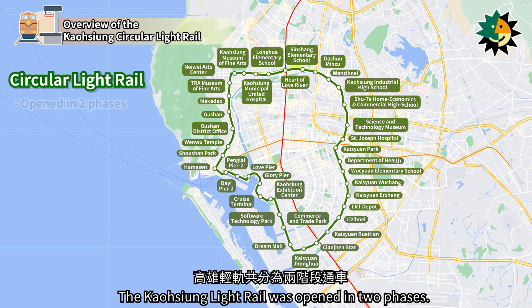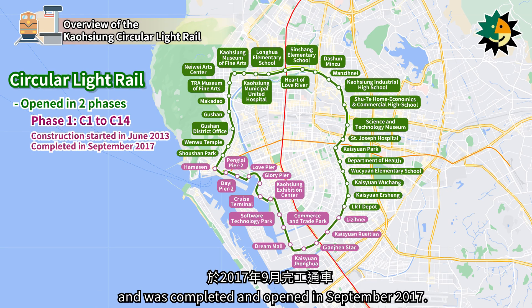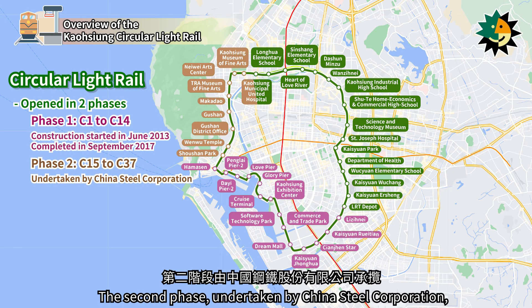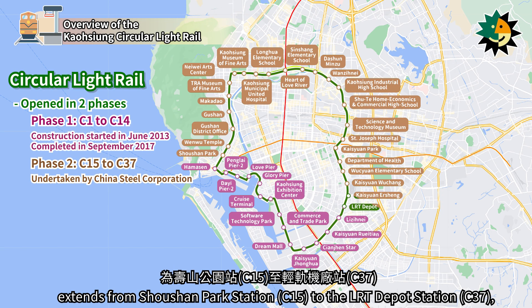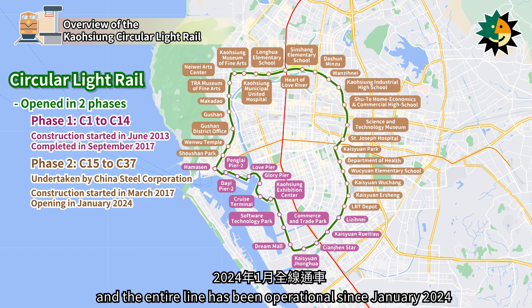The Kaohsiung Light Rail was opened in two phases. The first phase, from Liziniai Station to Hamason Station, began construction in June 2013 and was completed and opened in September 2017. The second phase, undertaken by China Steel Corporation, extends from Shoshan Park Station to the LRT Depot Station, began construction in March 2017, and the entire line has been operational since January 2024.